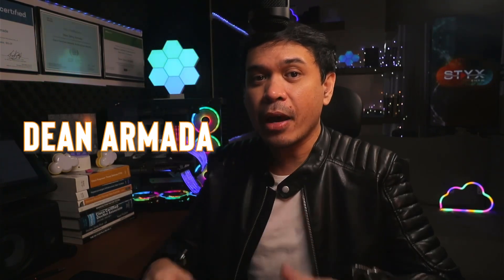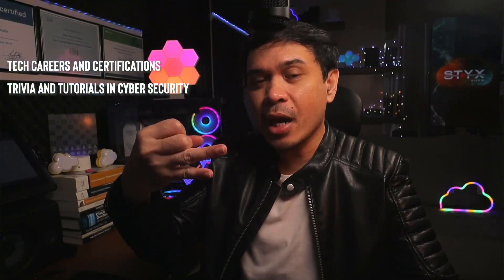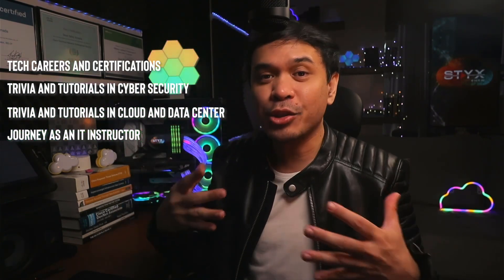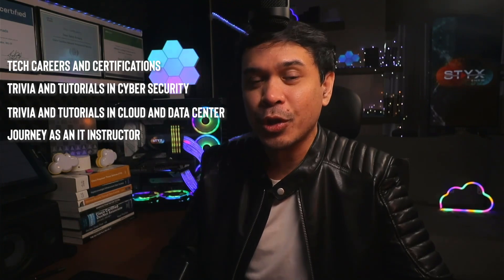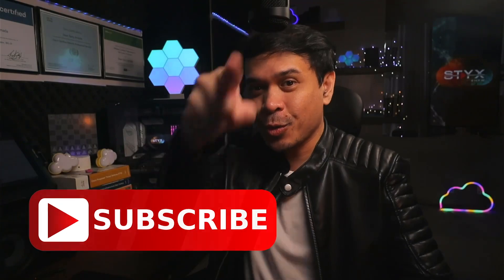For those who are new to this channel, welcome. I am your host, Dean Armada, and I am Career and Certification Captain. On this channel, we talk about Tech Careers and Certifications, Trivia and Tutorials in Cybersecurity, Trivia and Tutorials in Cloud and Data Center, and my journey as an IT instructor. Feel free to check out the rest of the channel and consider subscribing.